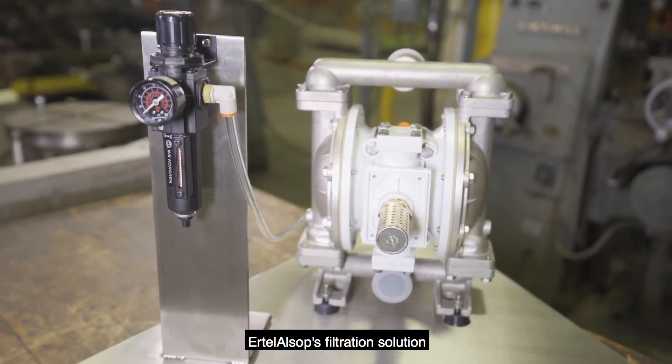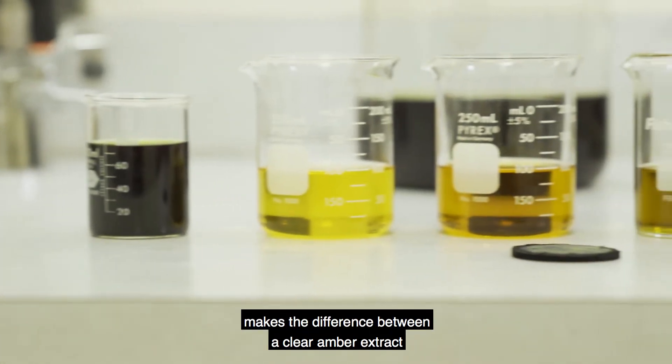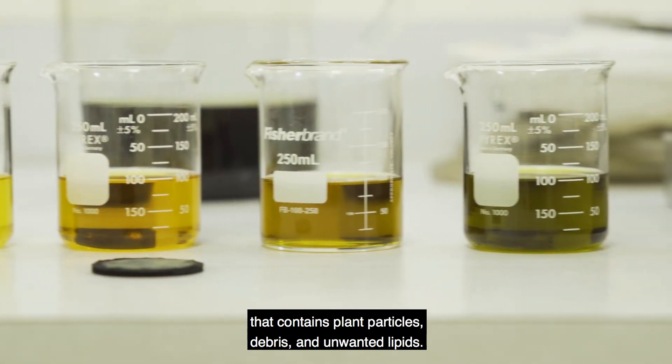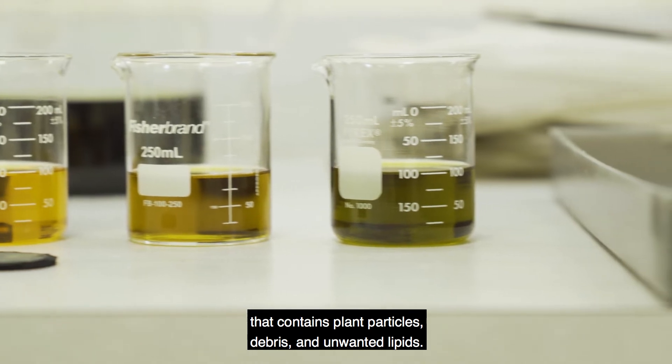Ertel Alsop's filtration solution makes the difference between a clear amber extract and a muddy, undesirable product that contains plant particles, debris, and unwanted lipids.